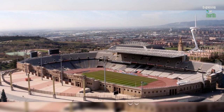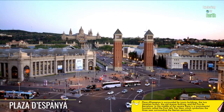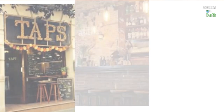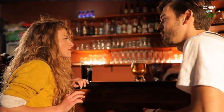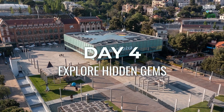Before descending from the hill, seize the opportunity to explore the iconic 1992 Olympic Stadium, offering a self-guided tour with breathtaking vistas of Barcelona. As your day winds down, make your way to the renowned Plaza de España, where a delightful dinner awaits. We recommend trying Taps — they have fantastic cava sangria, great music, friendly staff, and delicious tapas, with plenty of inviting bars nearby to cap off your day.